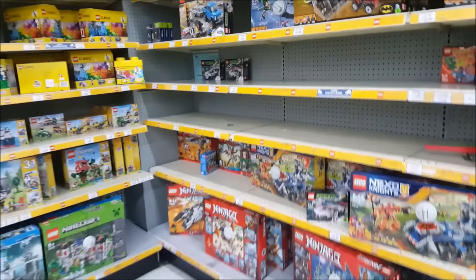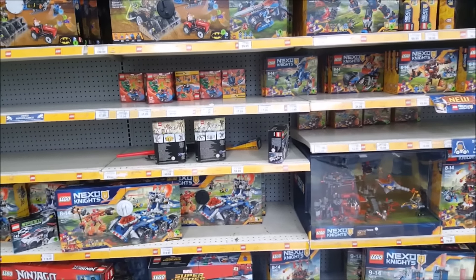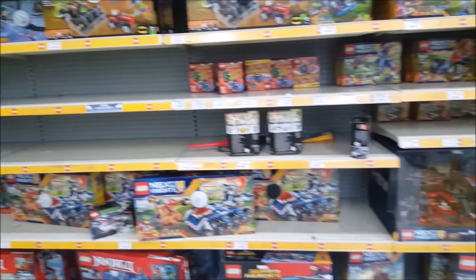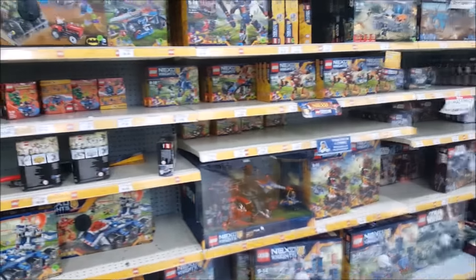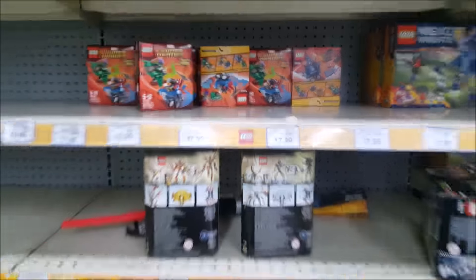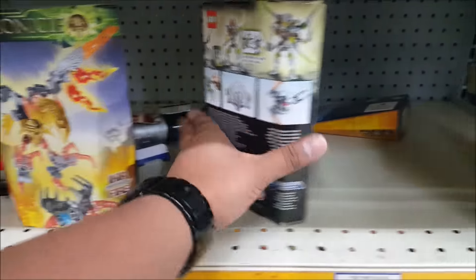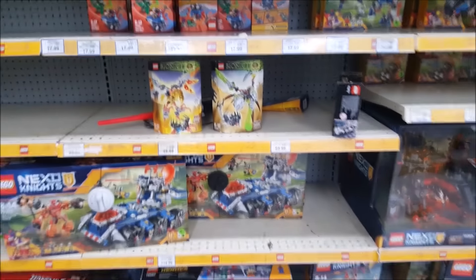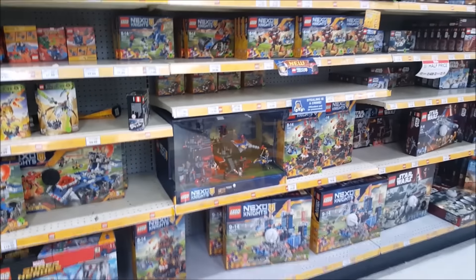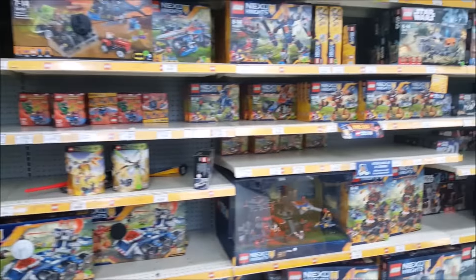Hi guys and welcome again to another LEGO Bionicle video. I'm actually here in Sydney in Parramatta, specifically in Toys R Us. I actually just came here to see if any Bionicle sets still exist, and I was lucky enough to find two right here. We have Ikir, the Creature of Fire, and of course Kitar, the Creature of Stone, who obviously unite with Tahu and Pohatu. These are the only two sets I've been able to find in this Toys R Us store.